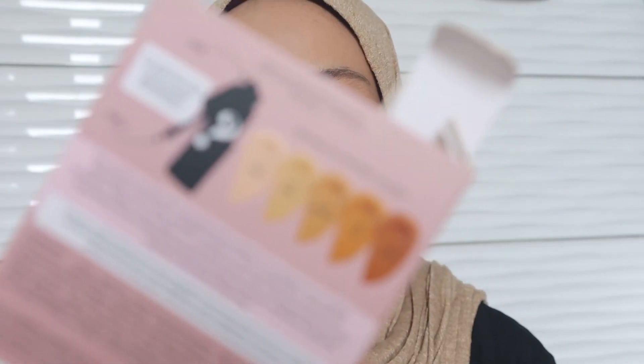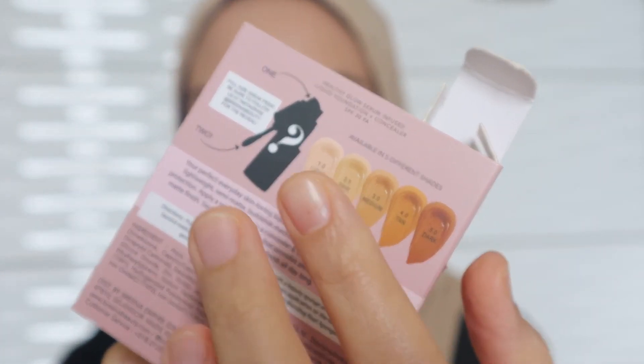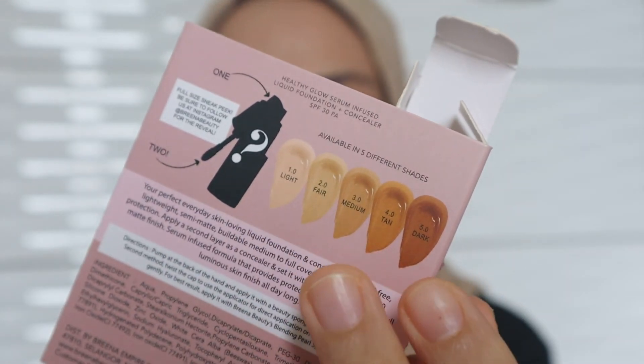So if you love semi-matte finish foundation, you should try this one — plus it comes in a small travel size, so it's hard to say no. From my observation, the shades provided are more to yellow undertone, but they have a good range of skin tones that will fit Asian skin colors. Since we Malaysians are more to yellow undertone and not pink, probably that's why they came up with shades like this.